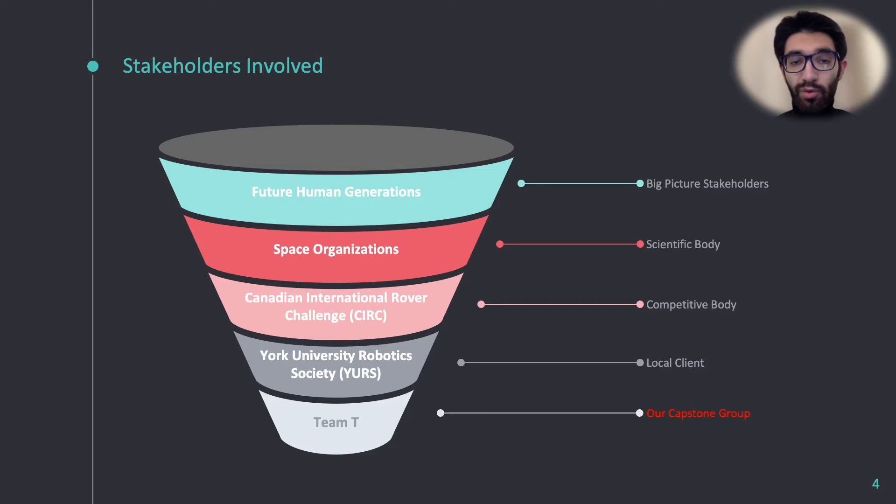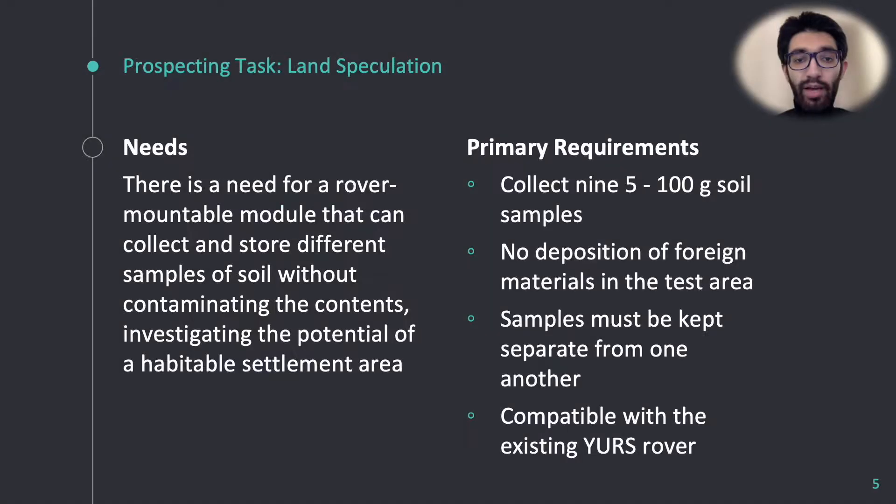Working backwards through all of this, our group is to provide a functional module for the YURS to equip to their rover, which will compete in the CRC and potentially aid in actual future space missions. Our given task, and essentially the need for the rover to accomplish, was to survey different areas of land for potential habitability.